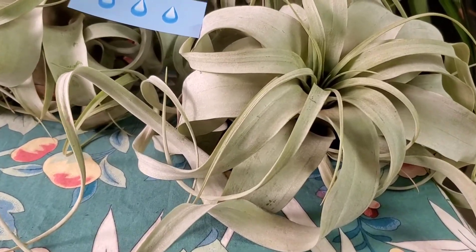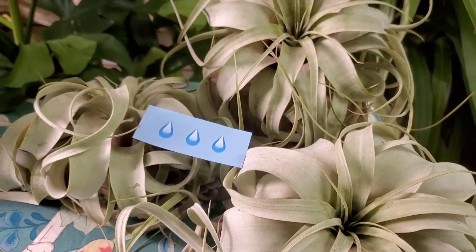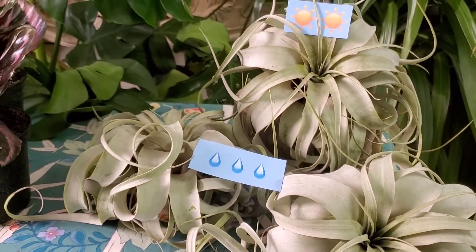30 minutes. Take it out of the water, shake gently, and allow it to dry upside down before placing it back in its original display spot.